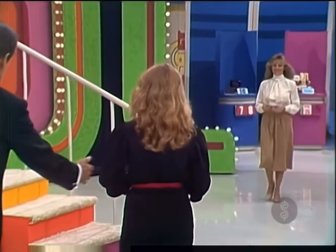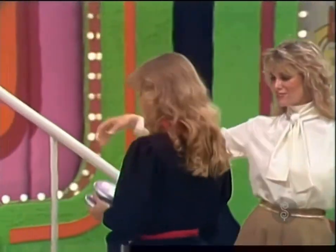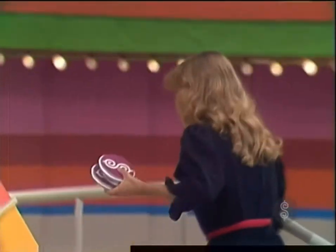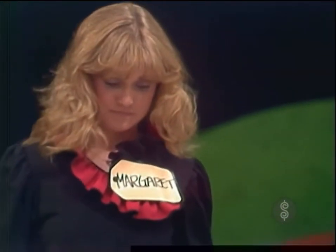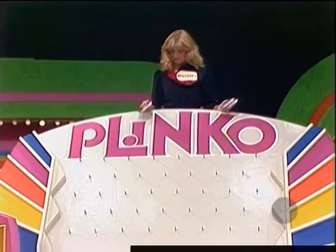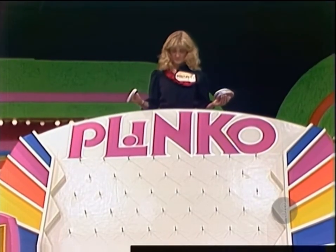Step right over there — Diane will give you the two chips. Go up the steps to the top of the Plinko board and I'll tell you what to do next. Take one chip in your hand. You can see the numbers up there — the $5,000 is right in the center. Put one chip flat against the board, release it, let it go down through the pegs and we'll see where it ends up.